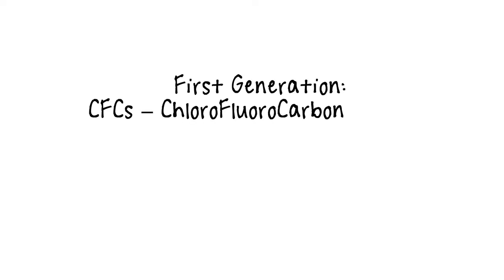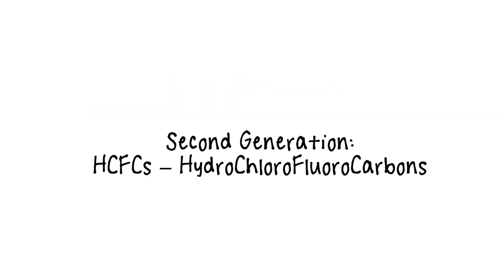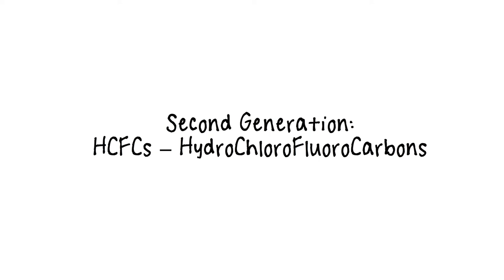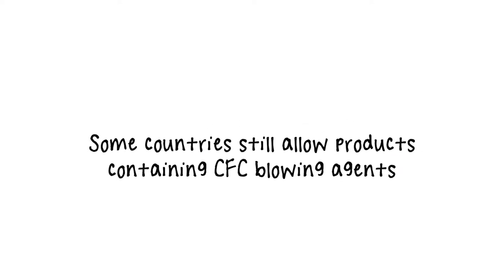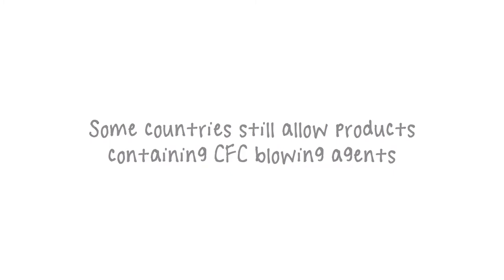The original blowing agents were CFCs, commonly referred to as Freon. When CFCs were found to have a detrimental impact on the Earth's ozone layer, Foam Supplies was the first company to patent HCFC technology for rigid foams to replace CFCs. Unfortunately, some countries still allow use of, or import of, products that contain CFC blowing agents.